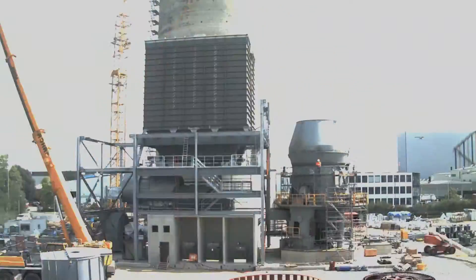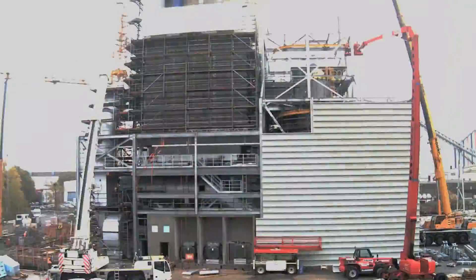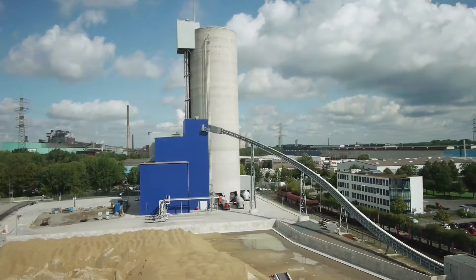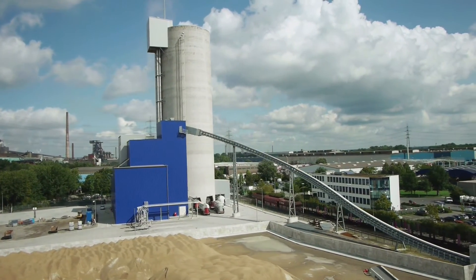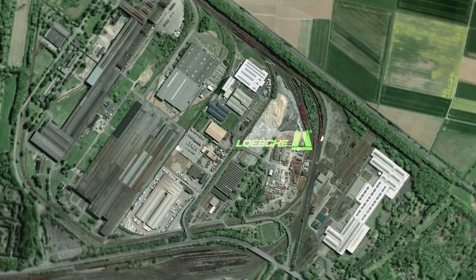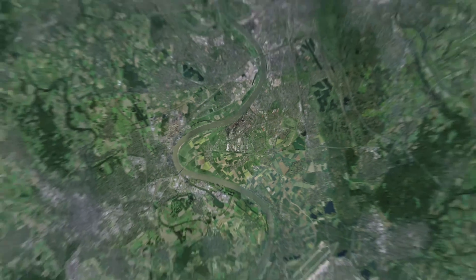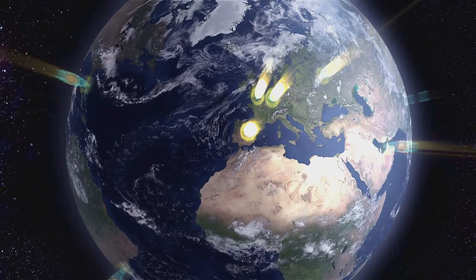The time between awarding the contract and commencing industrial production in Duisburg took less than 18 months. Maximum energy efficiency, environmental friendliness, highest availability and product quality — that is what our customers appreciate. Their satisfaction is our goal. Guaranteed.